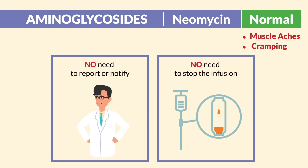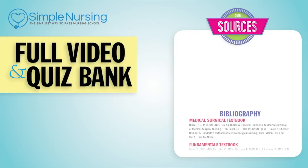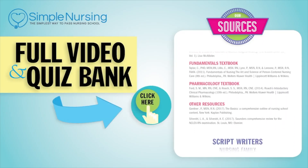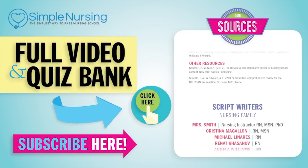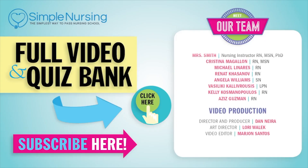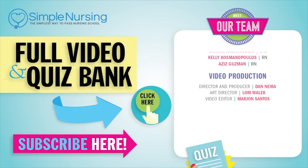This is a very common mistake most students make on exit exams as well as the NCLEX. Thanks for watching. For our full video and new quiz bank, click right up here to access your free trial. Please consider subscribing to our YouTube channel, and a big thanks to our team of experts helping us make these great videos. See you next time.